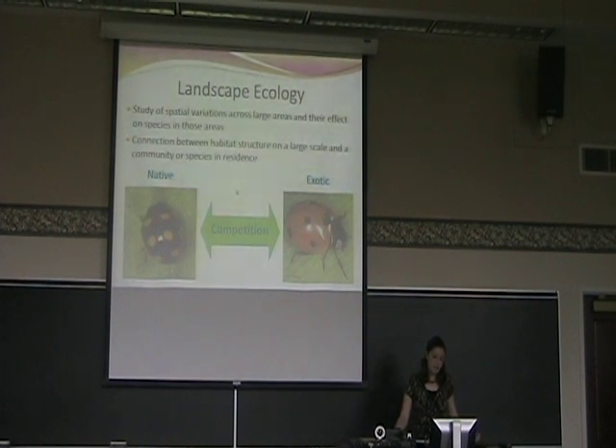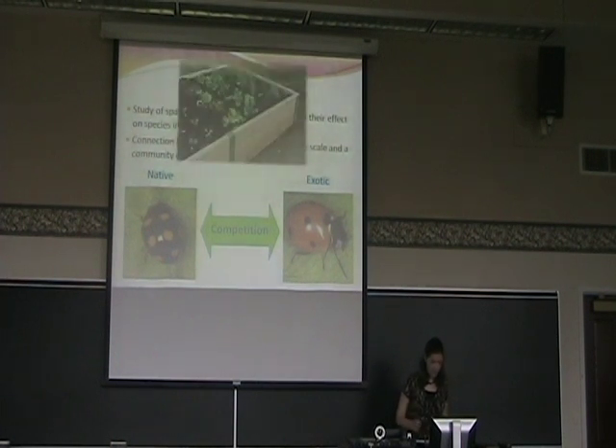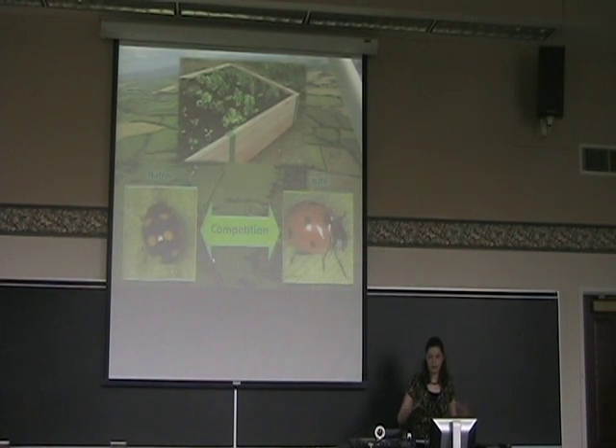The way I wanted to look at the interactions between these different lady beetles was through the use of landscape ecology, which is the study of spatial variations across large areas and their effect on species in those areas — basically trying to find a connection between habitat structure on a large scale and a community or species in residence. We know that the exotic and native beetles are in competition, and it appears that the exotic beetles are out-competing the native beetles, and one reason this might be is because they might prefer a certain habitat. So we captured coccinellids in home gardens, and we wanted to see if the structure of those home gardens — landscape on a smaller scale — impacted the populations of the different beetles, and also how the larger-scale landscape surrounding these garden habitats would influence the lady beetle populations.